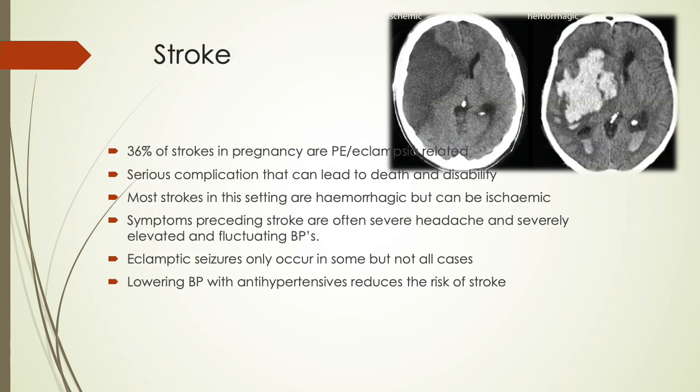Stroke remains one of the serious complications that can lead to death and disability. 36% of strokes in pregnancy are preeclampsia or eclampsia related. Most strokes in this setting are hemorrhagic but can be ischemic. The symptoms preceding stroke are often severe headache and severely elevated and fluctuating blood pressures. Eclamptic seizures occur in some but not all cases. Lowering of blood pressure with antihypertensives reduces the risk of stroke.